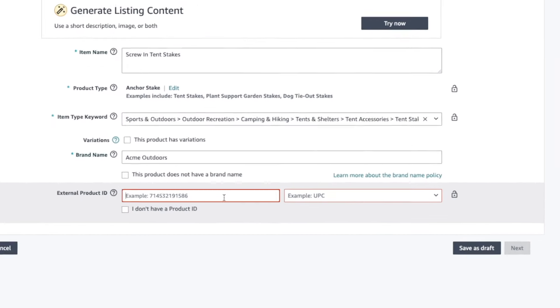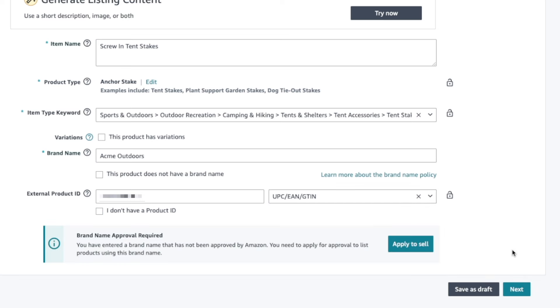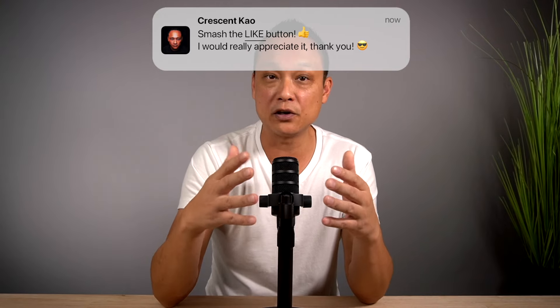Enter your barcode, choose UPC, then click Next. You'll notice an error pops up: 'Brand name approval required — you have entered a brand name that has not been approved by Amazon. You need to apply for approval to list products using this brand name.' This is where we've triggered the brand approval process we're looking for. You need to go through this process to use your brand on Amazon.